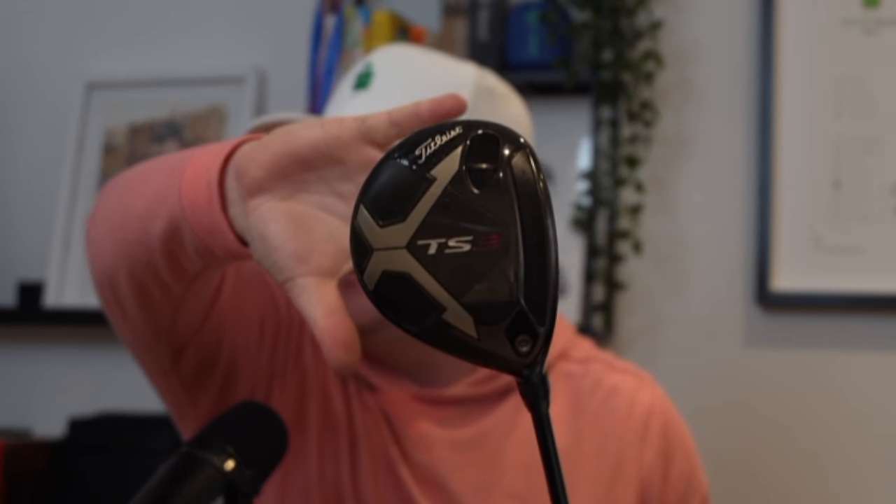Super high-performing and very consistent is my three wood — a Titleist TS3, also circa 2018. It has a Tensei Blue shaft, and when I went for my driver fitting last year I asked if we could look at the Aldila Blue in the driver too because I was hitting this so well. My favourite shot with it is a stinger, getting 240 to 250 yards out of it.